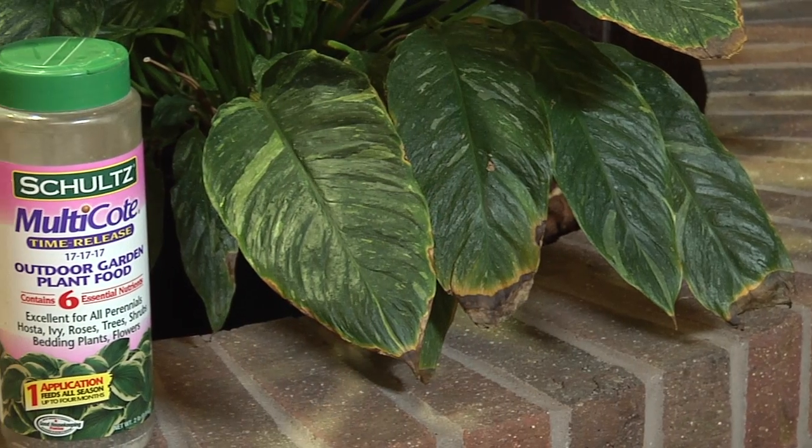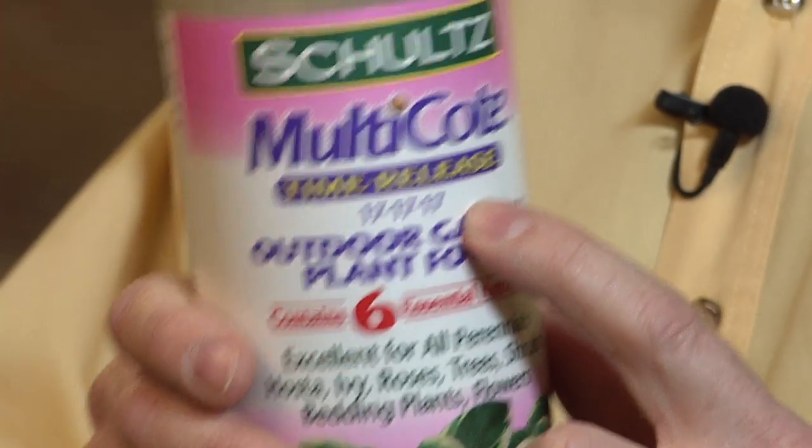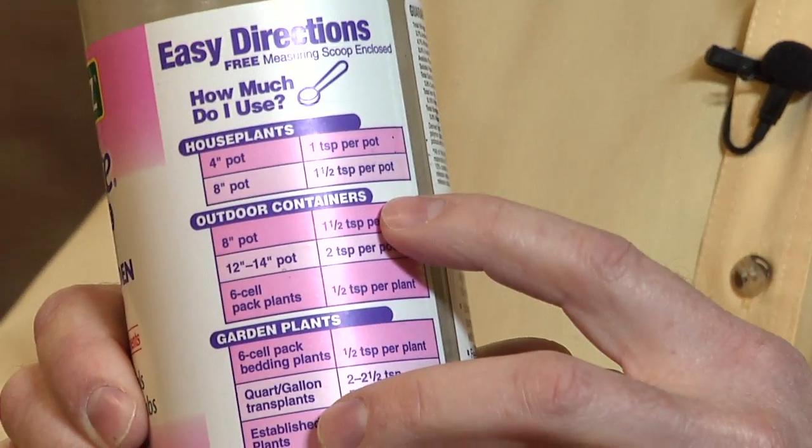When we look at a plant food package, we want to look at two things: the ratio of nutrients in that package, and of course the instructions.